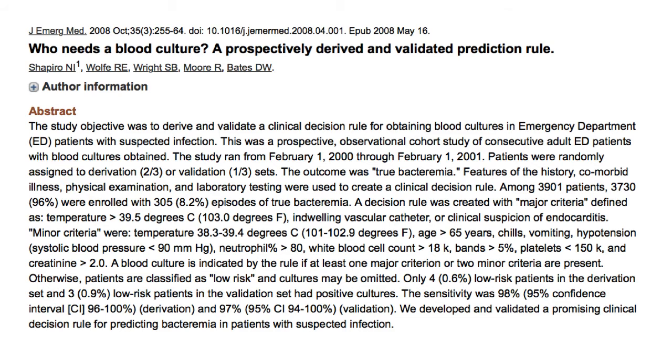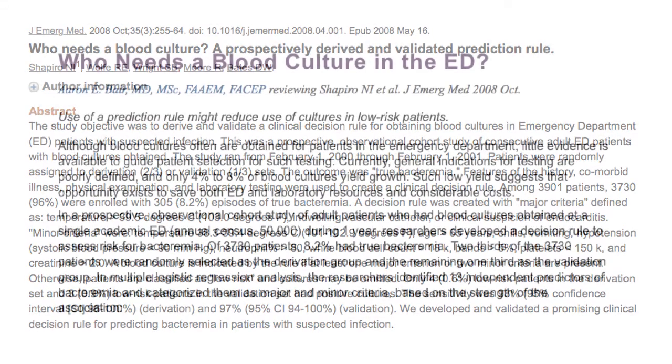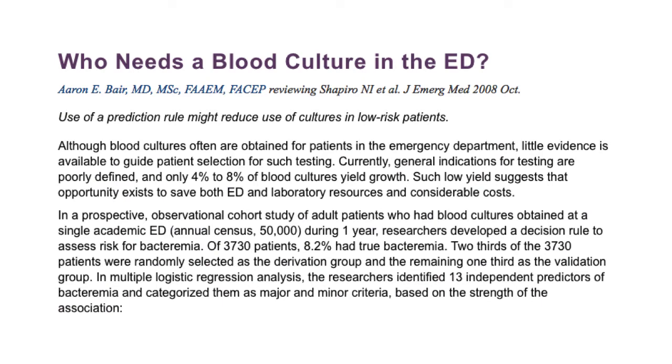They did a study with a whole bunch of patients to find true bacteremia rates. A decision rule was created with major criteria defined as temperature more than 103°F, dual vascular catheter, suspicion of endocarditis, and minor criteria including bandemia, low platelets, creatinine elevation, and so on. A blood culture is indicated if at least one major criterion or two minor criteria are present; otherwise patients are classified as low-risk and cultures can be skipped. Only 4% of low-risk patients in the derivation set and 3% in the validation set had positive cultures. The sensitivity was 98%, with very good confidence intervals. It is a promising clinical decision rule for predicting bacteremia in patients with suspected infection.